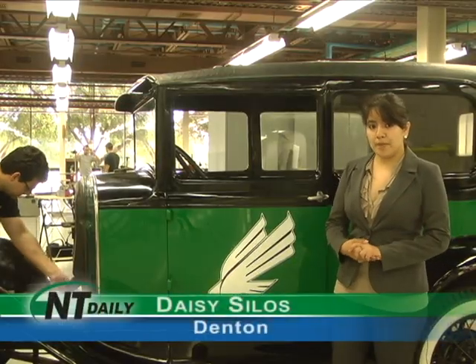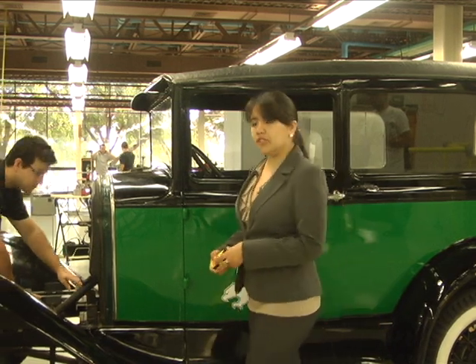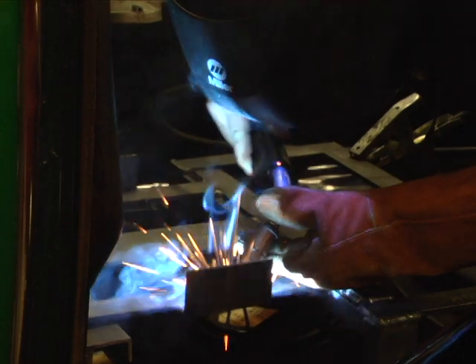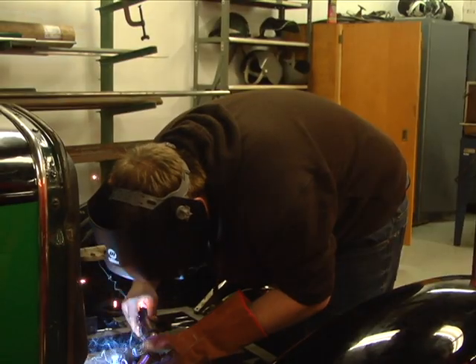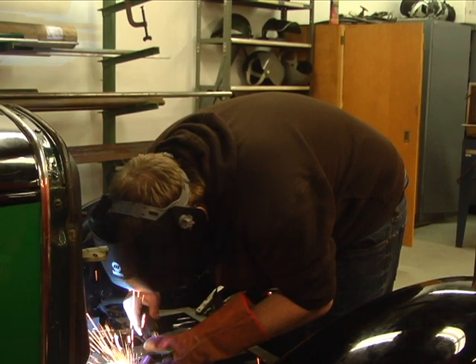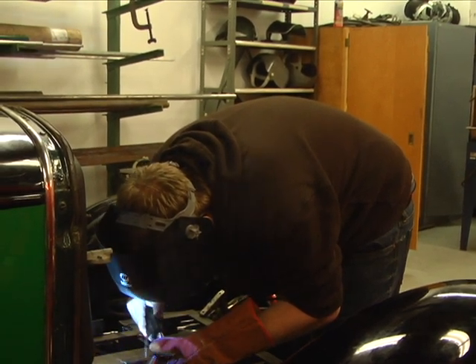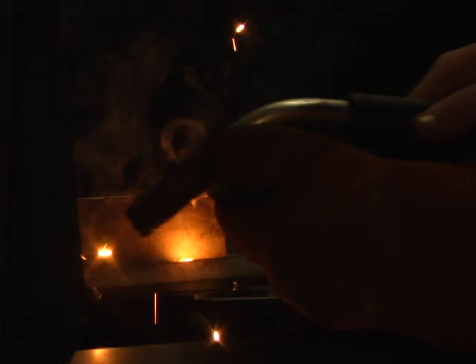Originally there were three members working on the Model A, then they enlisted four more people to lend a helping hand. Elliott says they began working on the Model A early this semester on the weekends and in their spare time. He says the most challenging part was creating a functioning electrical engine while leaving the car looking brand new.